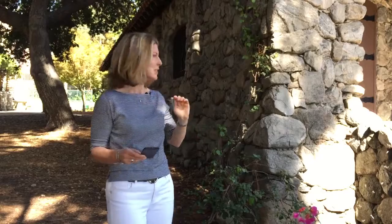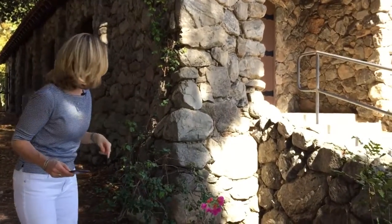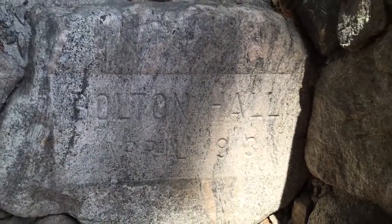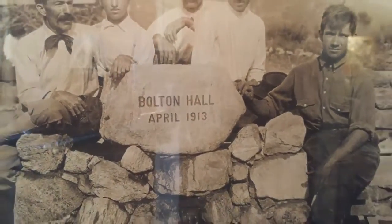I want to point out an interesting feature. Right here is the cornerstone, and it says Bolton Hall, 1913. And there's a fabulous photograph inside of the characters who actually laid that cornerstone.